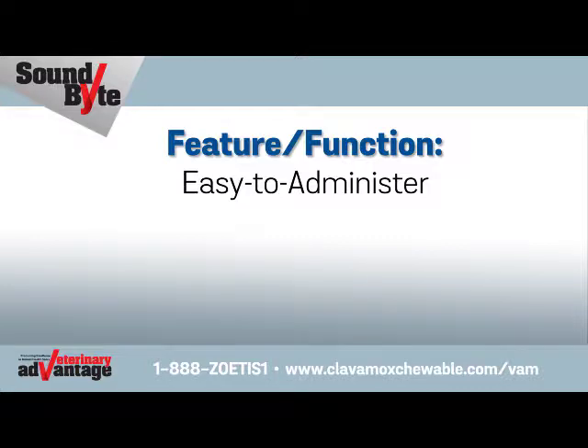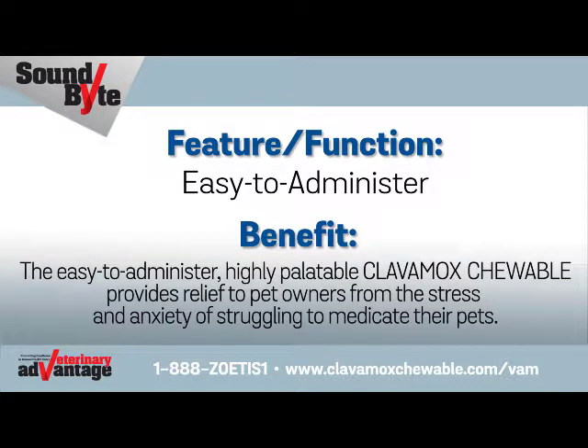Easy to administer. Benefit: The easy-to-administer, highly palatable Clavimox Chewable provides relief to pet owners from the stress and anxiety of struggling to medicate their pets.